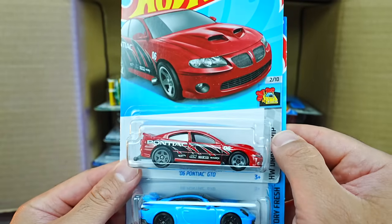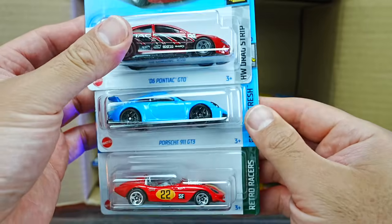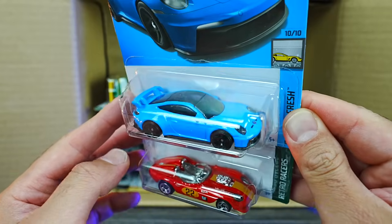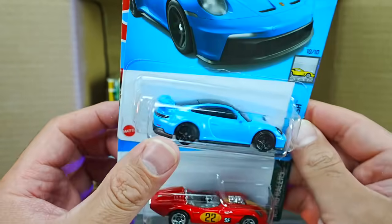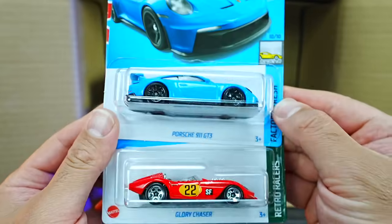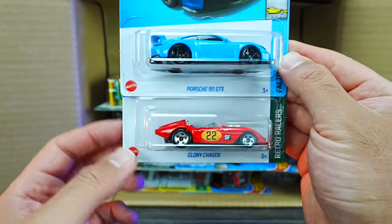We've got the 2006 Pontiac GTO in a new color. And a brand new casting I've been looking forward to — the Porsche 911 GT3! The brand new variation of the 911 GT3. Love the wing on this one, looks like a great car. And a new color of Glory Chaser right there below that as well.